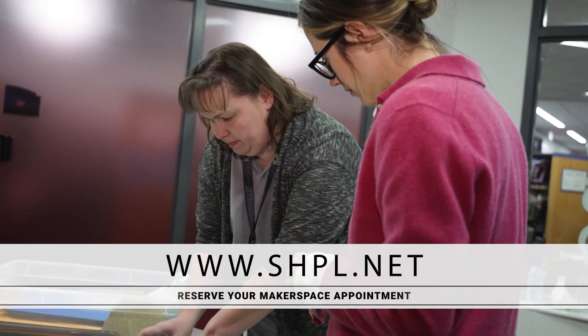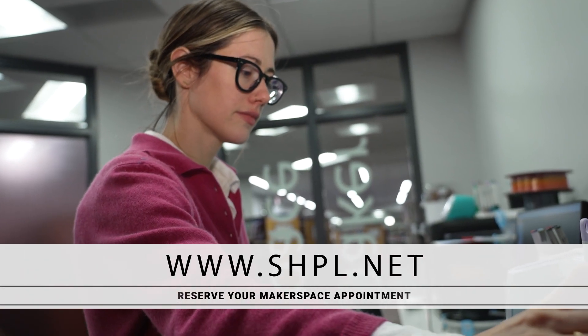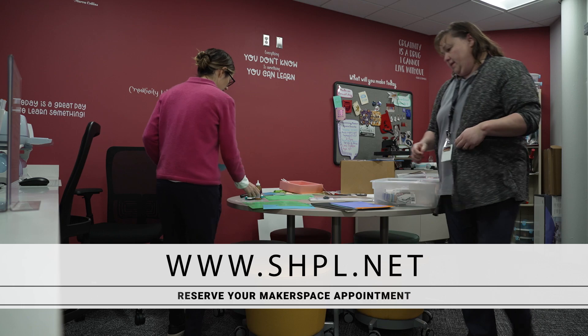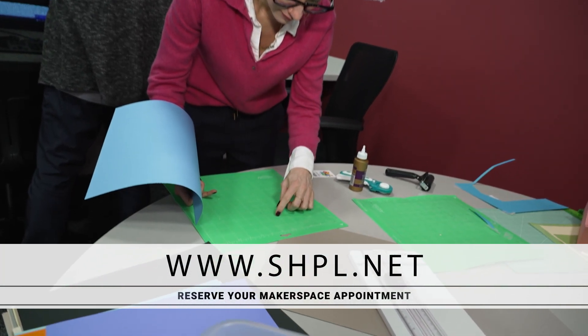You're going to want to go to the shpl.net website, go to our programming, and reserve an appointment for the Makerspace lab. We do three one-hour sessions per day. You can sign up for one, two, or three hours depending on how large your project is, and you sign up for that one-hour chunk and then come in and use the room.